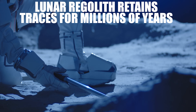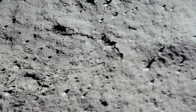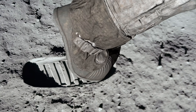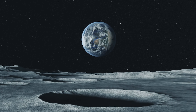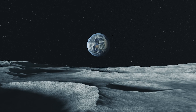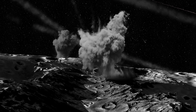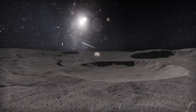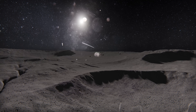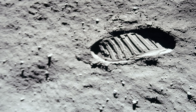Lunar regolith retains traces for millions of years. One of the most striking aspects of the lunar landscape is its immobility. The footprints left by the Apollo 11 astronauts in 1969 are still there, perfectly marked on the ground, as if they had been made yesterday. This is possible thanks to the peculiar nature of lunar regolith — a surface layer of dust and rock fragments covering the entire moon. Lunar regolith has not been shaped by wind, rain, or biological activity. The particles were formed by constant micrometeorite bombardment over billions of years, generating fine, sharp dust with jagged edges. When an astronaut steps on this material, the particles are held together by electrostatic forces and form a lasting impression.